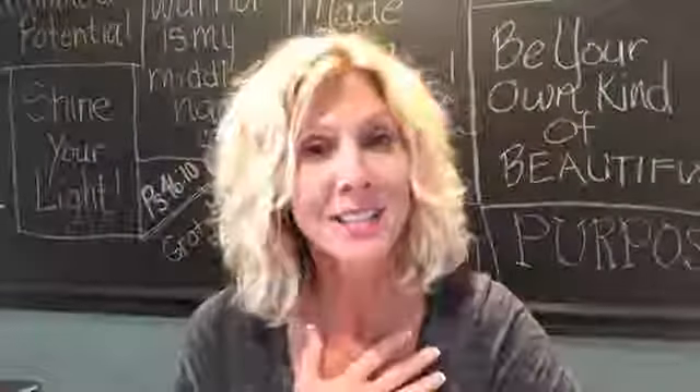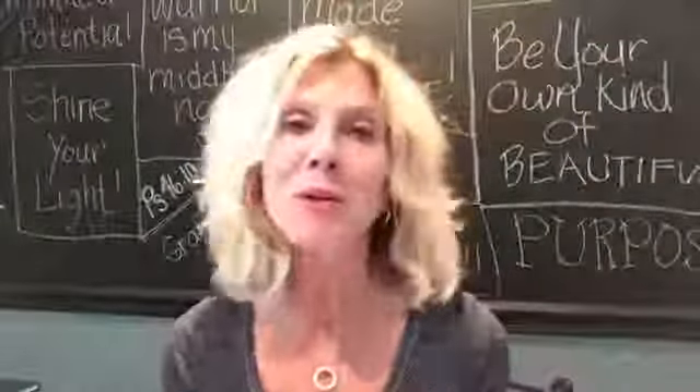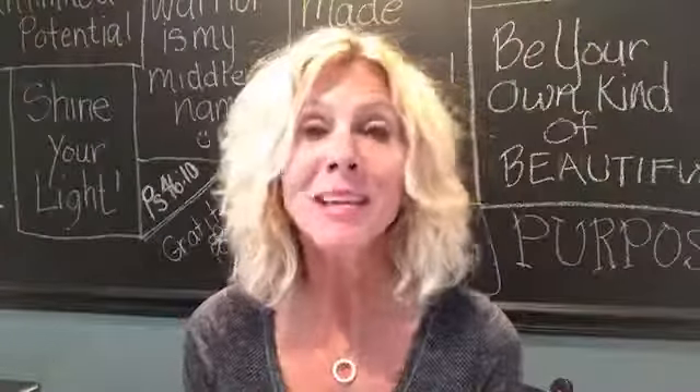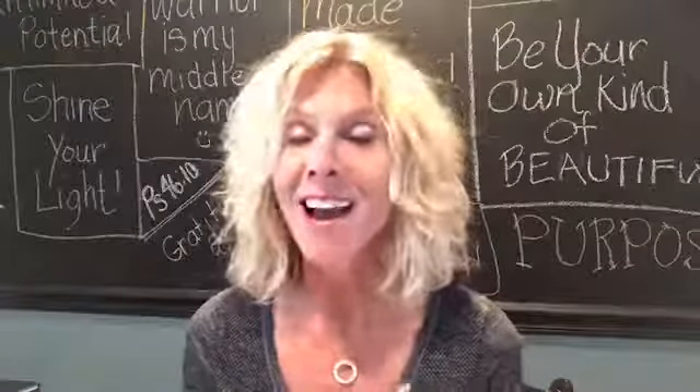Hello everyone. My name is Lynn Schrader and I empower men and women to step outside of their comfort zone and begin living a life they could have never imagined. I love to ignite a fire and a passion in people who are ready for a change.